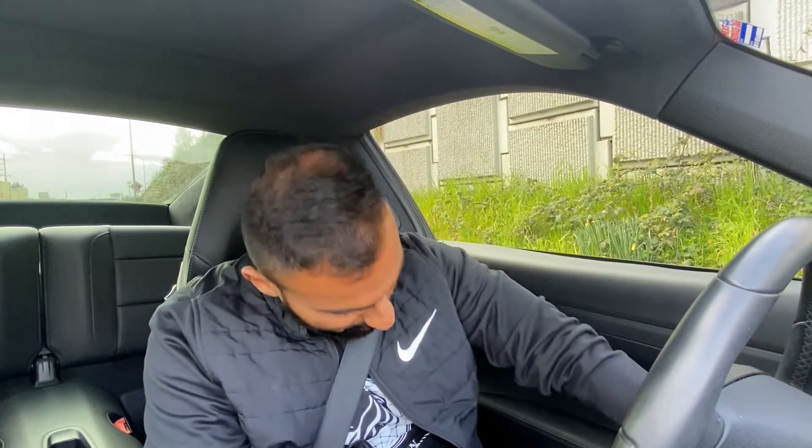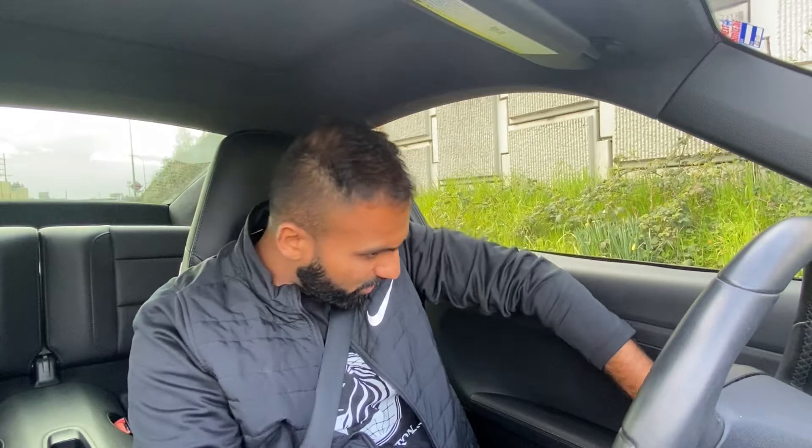This does have the Bose sound system, so you have the amazing little tweeters up here that bounce off the windows. You also have the amazing speakers down here, the tweeters up here on the dash, speakers up top, and then inside the door as well — it's like a single huge speaker.